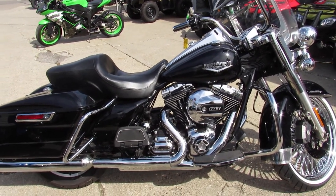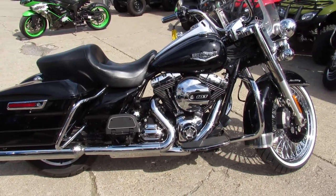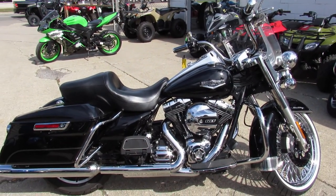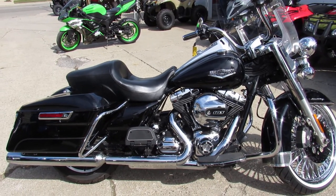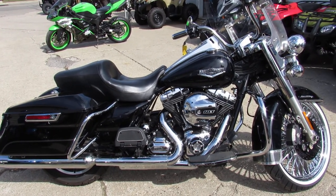There are 10 to 15 pictures of each motorcycle and normally a video to go along with it. If you have any questions, please give us a call and let us make buying a motorcycle easy for you. Thanks for checking out the bike.